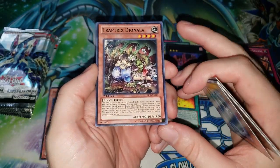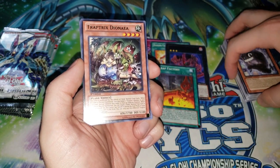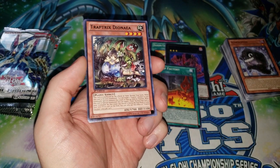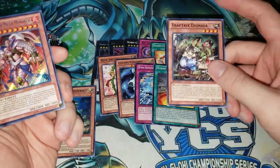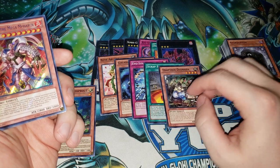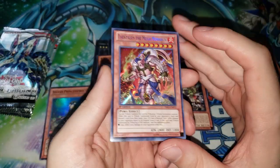Traptrix Dionaea — man, what a card. This is not the first release of Traptrix. It's sort of legacy support, although Traptrix were pretty recent by the time this came out. But this card really made a huge difference. You saw Mermail see play without this card, but once this card came out you really saw Traptrix in like every single deck — it's a one-card rank 4 monster that also pops your opponent's back row, because that's Mermail's summon effect. Pretty insane stuff.